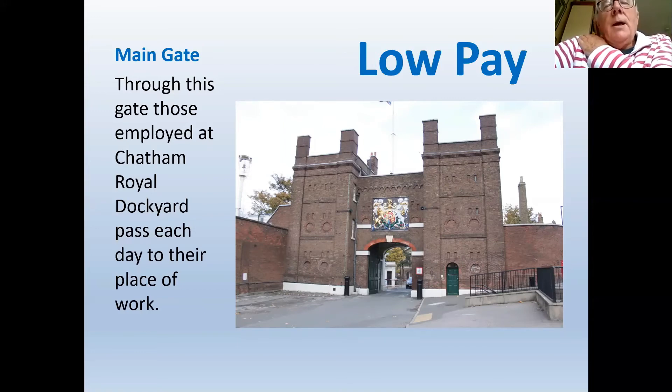In a merchant yard, once a ship was launched you might not have a job. In a naval dockyard you were still retained. The reasoning was that in wartime, naval dockyards needed to do huge amounts of work, and the Navy didn't want to spend three or four months recruiting labour in an emergency. During peacetime workers might be on minimum wages, but in wartime they would be offered overtime.